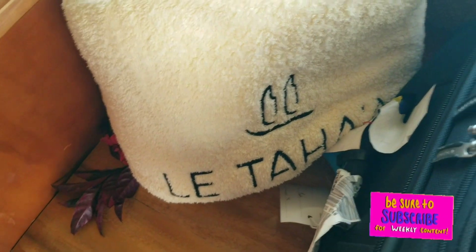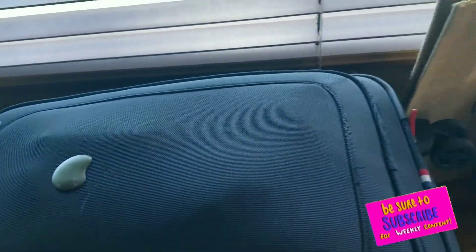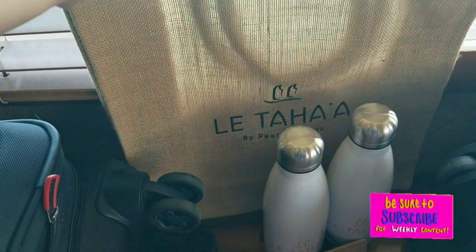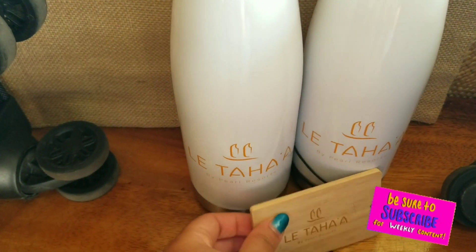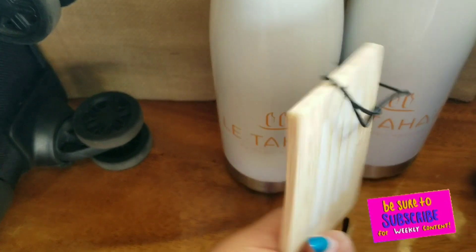La Taha beach towels that you can bring outside — these are so soft and comfy. I love how they put their name and slogan on everything. Free merch they give you in the hotel room: La Taha Pearl Resort tote bags, two canisters that keep your water cool.